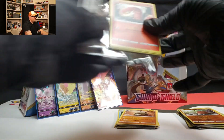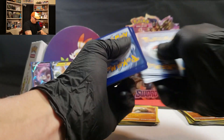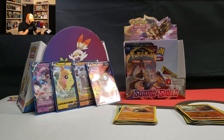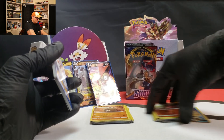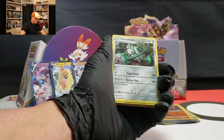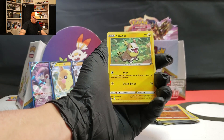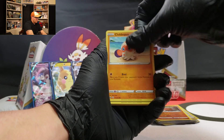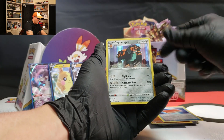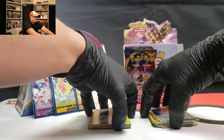Chugging along here. Fighting Energy, Ferrothorn, Crushing Hammer, Kingler, Yampers, Cloyster, Cottonee, and a Copperajah — holo rare! I like it. Copperajah was on my team for a little bit too.